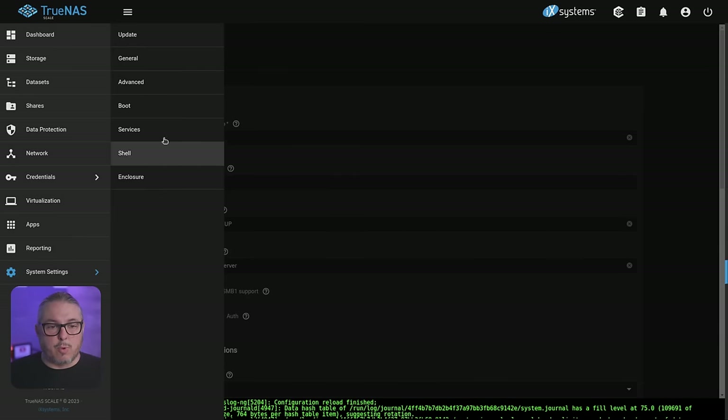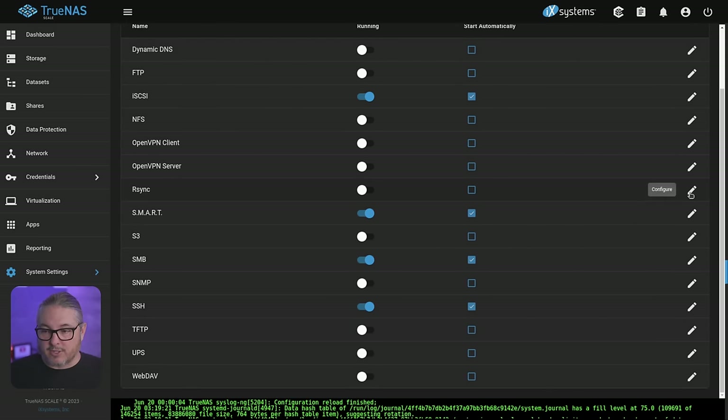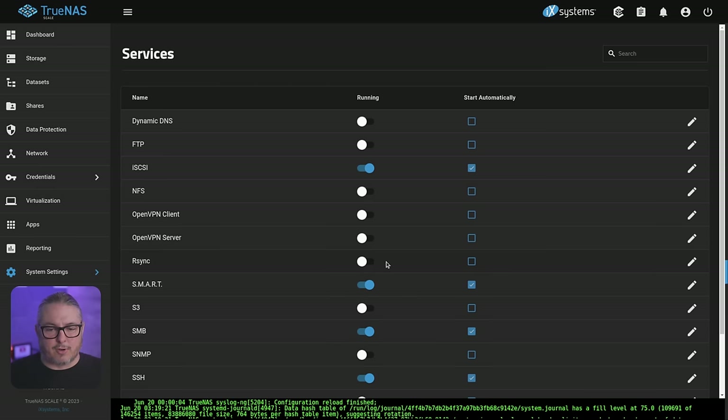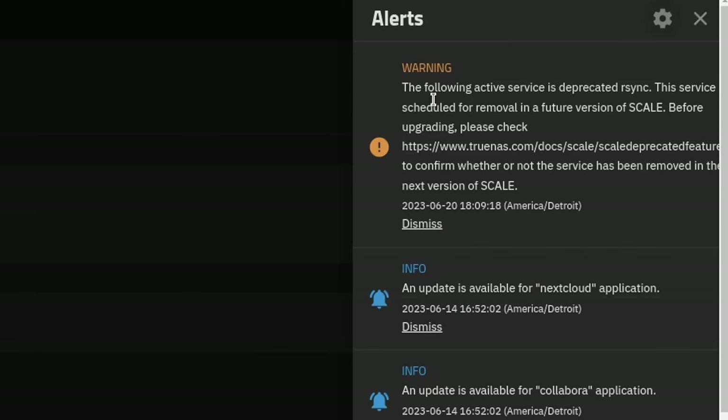As for the other changes, you'll get deprecation notices when you boot up — I already cleared them. Under Services, things like rsync which I have turned off — if I turn it on, it generates the notice again. And here's the deprecation notice: 'The following active service is deprecated: rsync. This service is scheduled for removal in a future version of Scale. Before upgrading, please check.' So there's your notice right there.